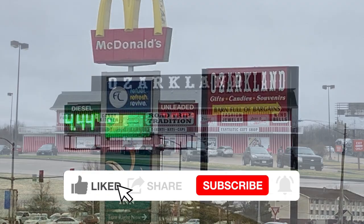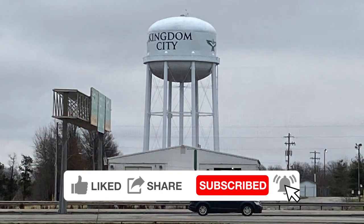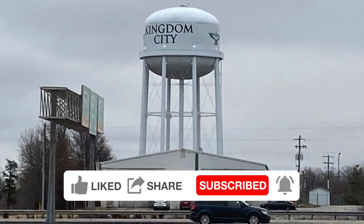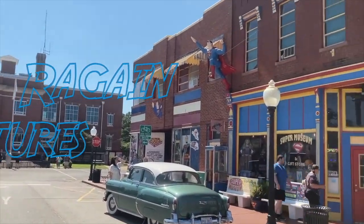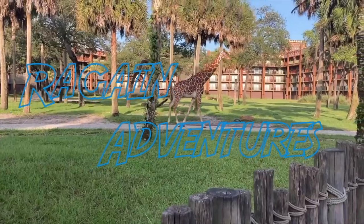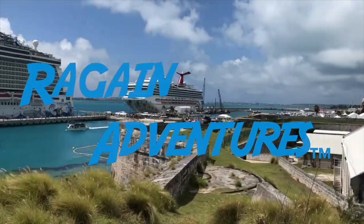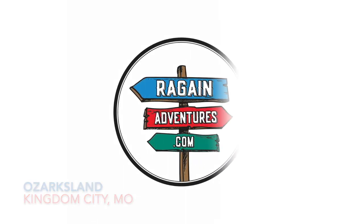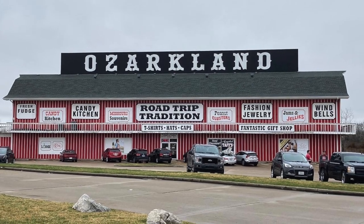As we were driving to Lake of the Ozarks in Missouri, we found Ozark Land and we had to check it out. Come along with us as we check out Ozark Land in Kingdom City, Missouri.